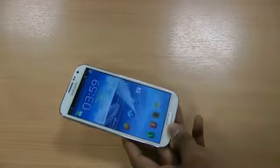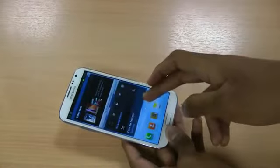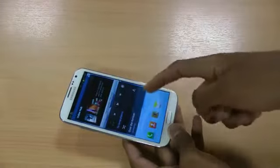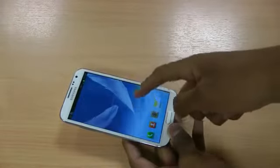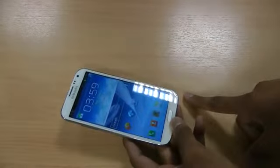Another thing that eats battery is widgets. I don't have any, but there are a few set up here. Once these are active they will drain your power very quickly, so it's best to keep these to a bare minimum in order to save battery.